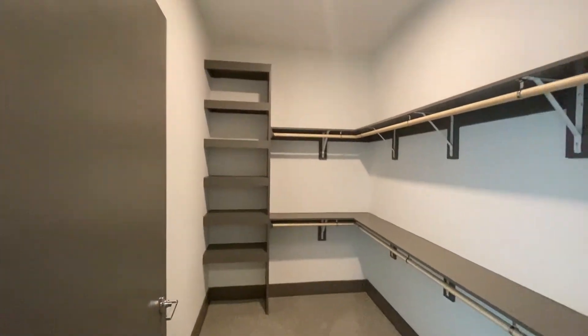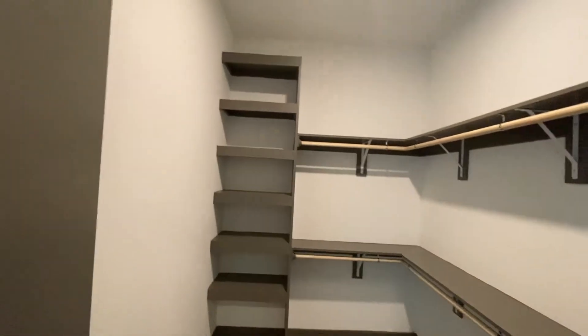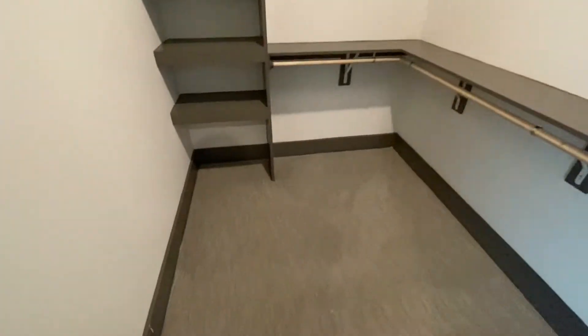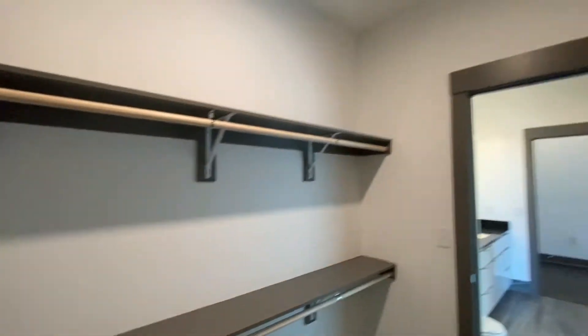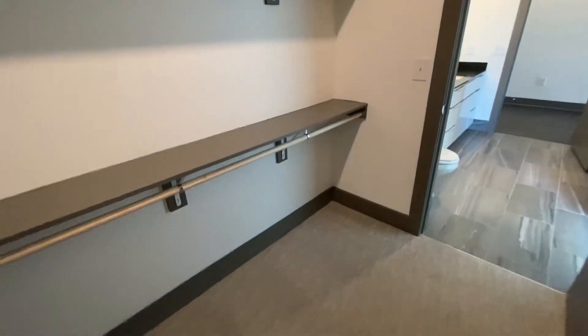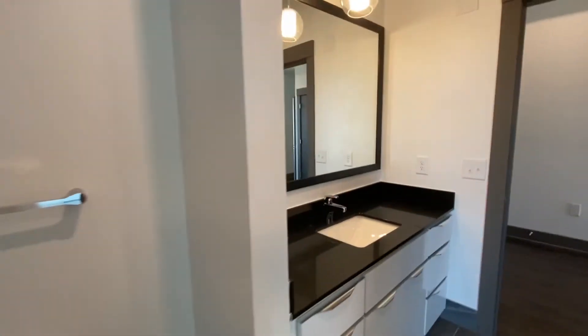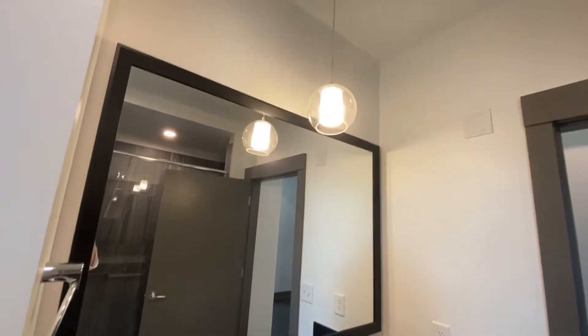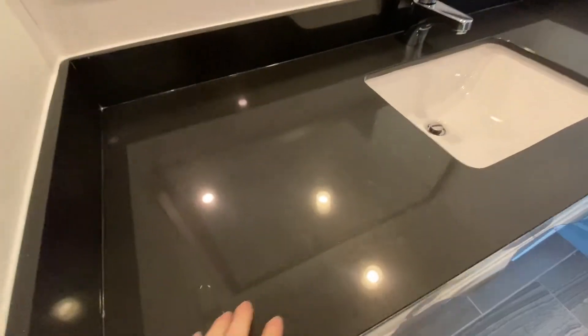Awesome custom closets with double racks and plenty of space to put your shoes. It's a huge walk-in closet. It also takes you out here, where you've got some beautiful light fixtures and granite countertops with a beautiful floor finish.